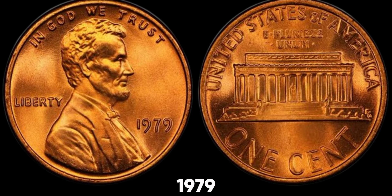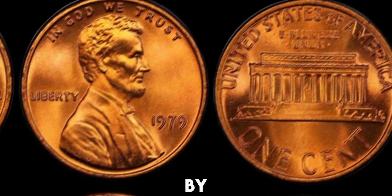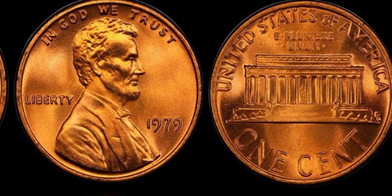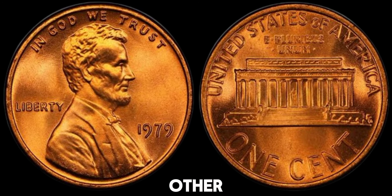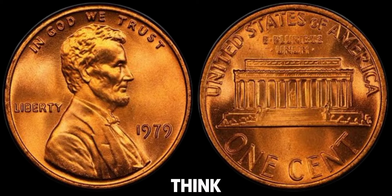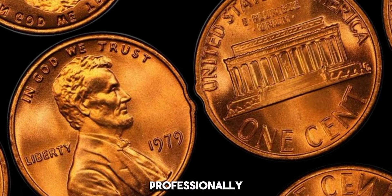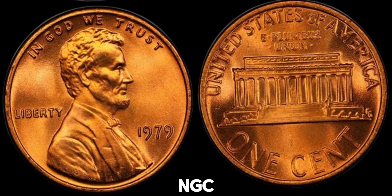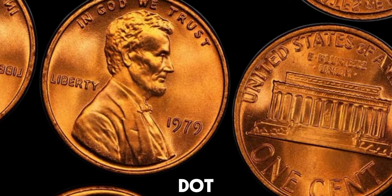How can you check if your 1979 no-mint mark penny is valuable? Start by examining the coin under good lighting and with a magnifying glass. Look for any unusual marks, doubling of letters, or any other odd features. If you think you have a high-grade coin or one with an error, it might be worth getting it professionally graded. Companies like PCGS or NGC are reputable coin grading services that can give your coin an official grade.